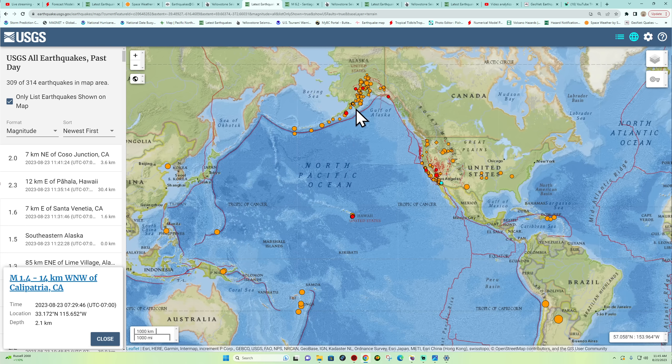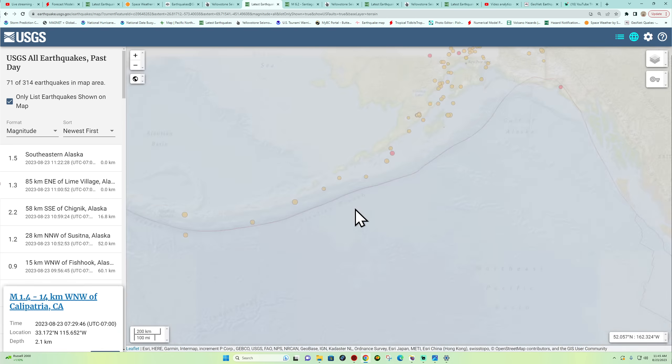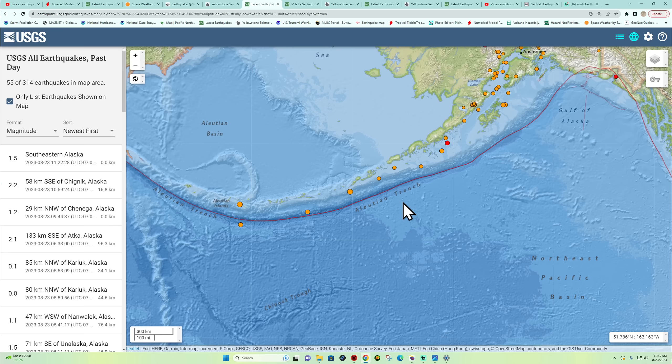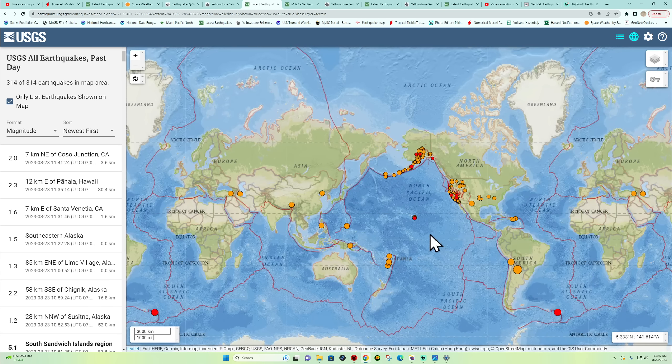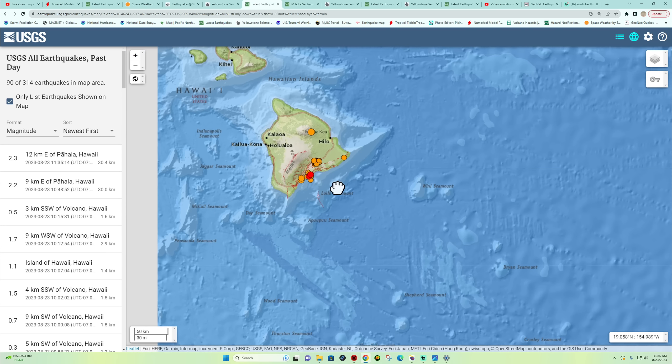The Alaska area is slightly active across the Aleutian Trench, but overall things look fairly quiet — just a handful of ones and twos out there across the area in the last 24 hours.